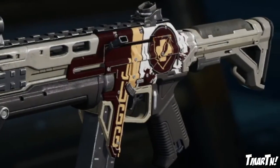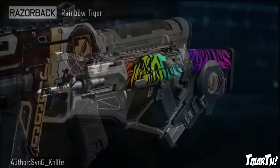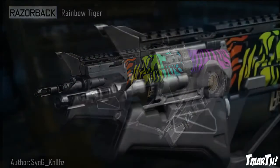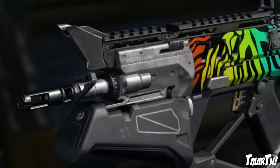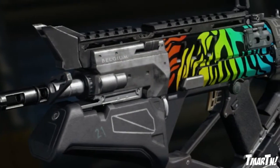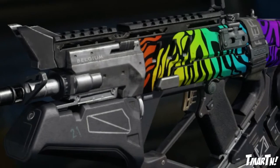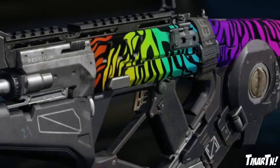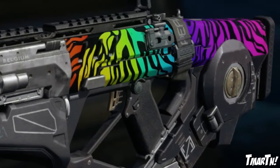Next up at number three we have the Razorback Rainbow Tiger, aka the Spectrum Camo. Another throwback — I like these throwback ones, there are a lot of them if you look at these top lists. This one looked really really good, really clean. Again, it's not too difficult to do but it looks very solid.